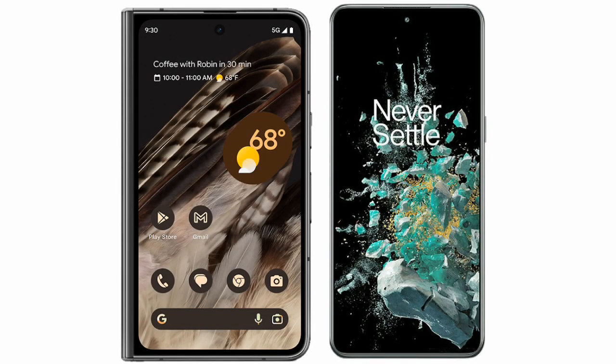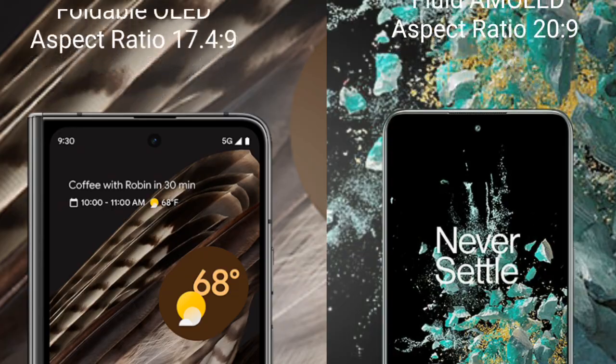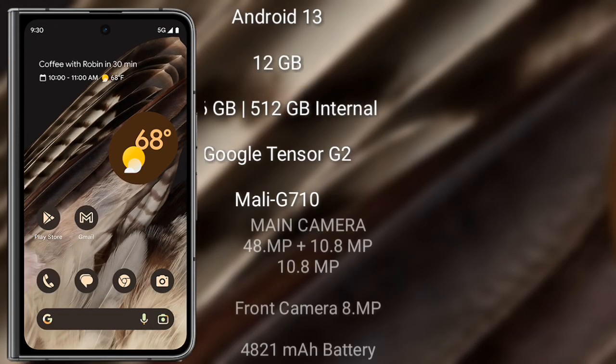I will compare the new Google Pixel Fold with the OnePlus 10T. The Google Pixel Fold comes with a 7.6-inch OLED display, while the OnePlus 10T comes with a 6.7-inch Fluid AMOLED display.